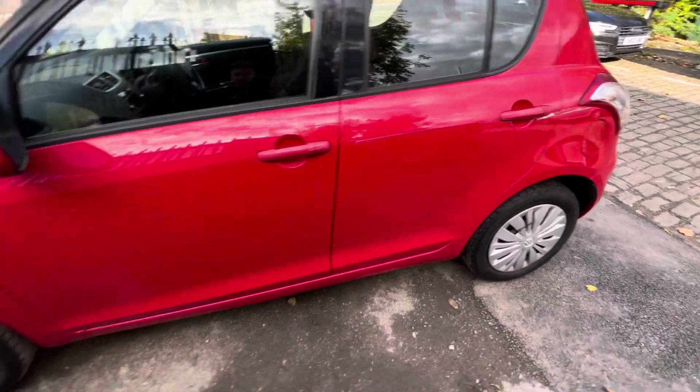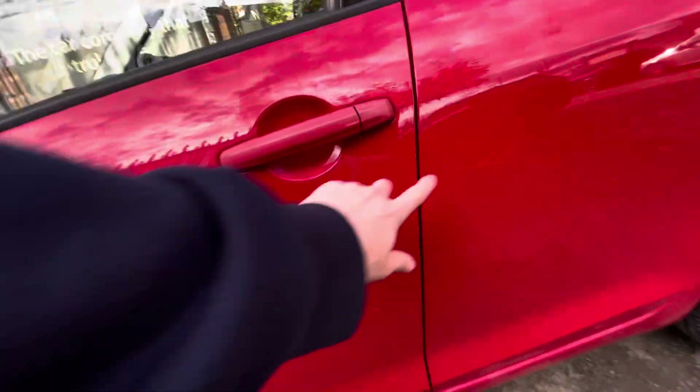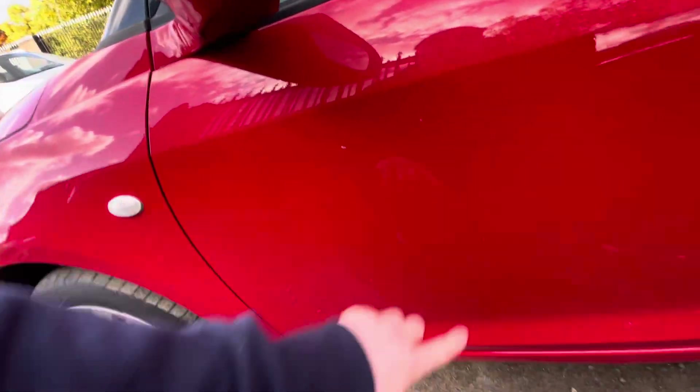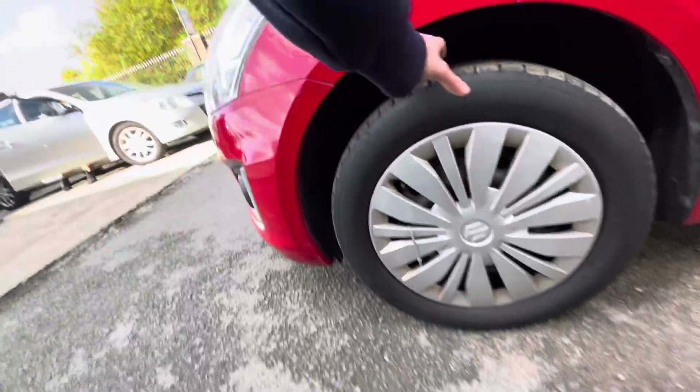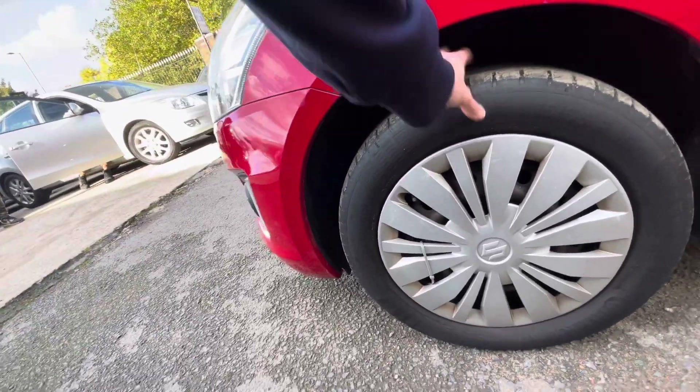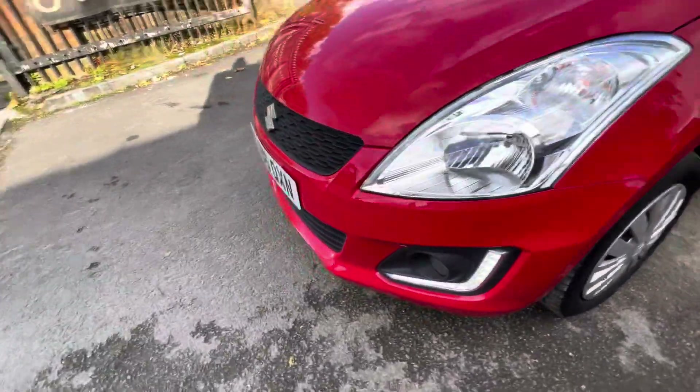Rear passenger side door, front passenger side door — they do have a few tiny marks on them but nothing crazy. Does need a little bit of polishing just there as well. And again you've got about 3 to 4 mils worth of tread there on the front tyres as well.